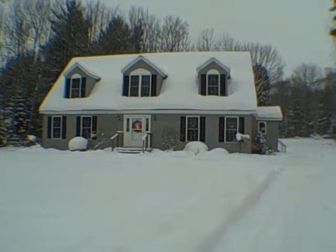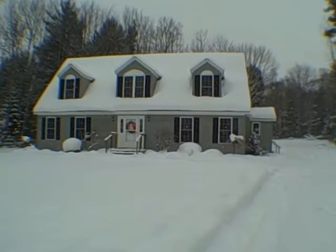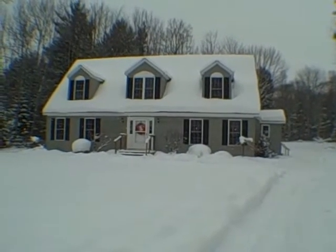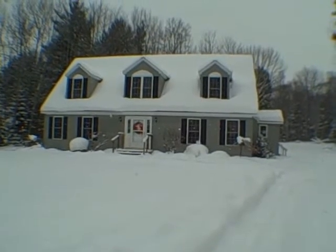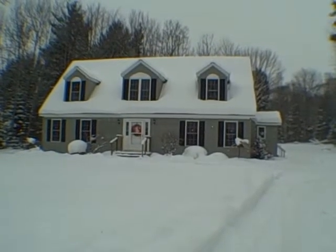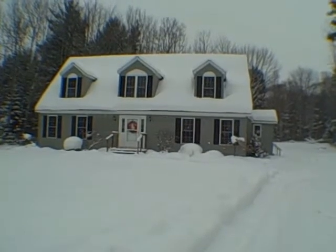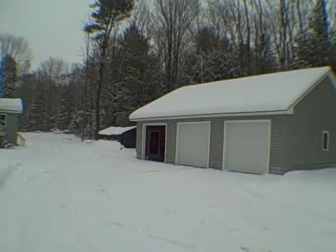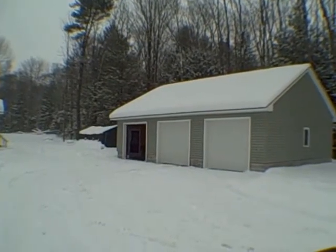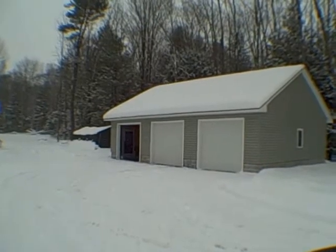Welcome, ladies and gentlemen, boys and girls, to 442 County Route 32 in the town of Hastings. What you're beholding here is a 2,004 square foot oversized Cape Cod constructed in 2006. And next to it we have a three-car garage, all on 2.72 acres. This is going to be a wonderful tour.